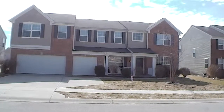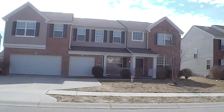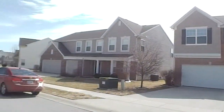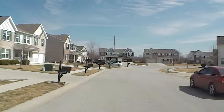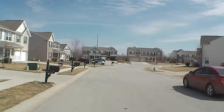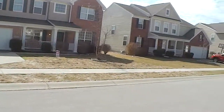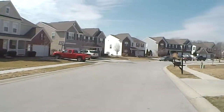Welcome to 10625 Patoka Road in Franklin Township, also Franklin School District. This home is located on Indianapolis' southeast side, just a hop, skip, and jump away from 465 Post Road.